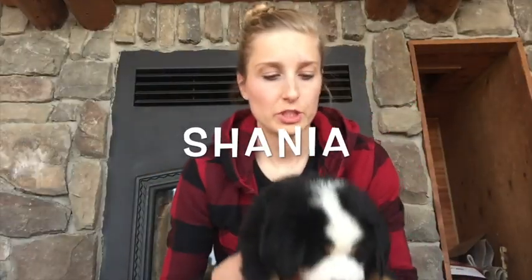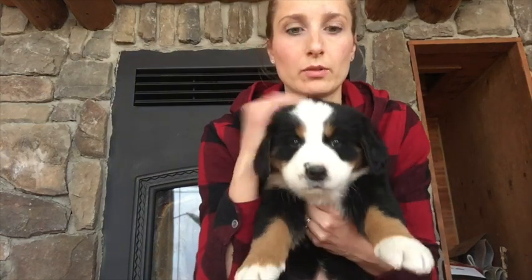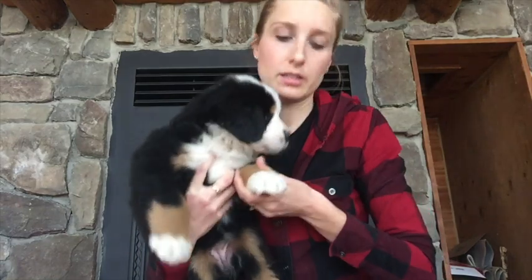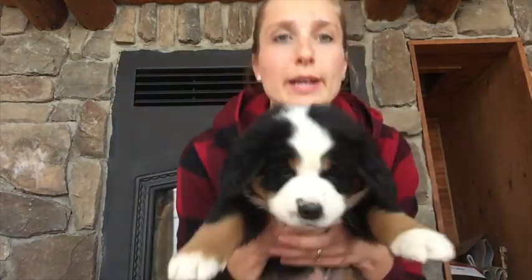Here we have Shania. Shania has a little bit of a longer marking in front and it goes a little bit to the back — you can see that? Her marking goes a little to the back, and that'll stay there as an adult — it won't be really big but it'll still be there. She's also got lots of white on her face, and her little paws are just really nicely marked with a good amount of brown and white.